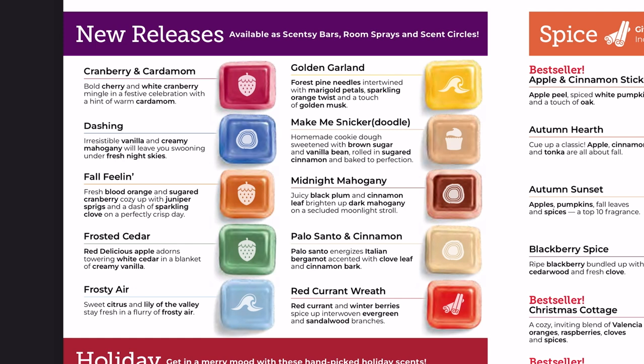Walking through the new releases: Cranberry and Cardamom has cherry, white cranberry, and cardamom notes — I love cherry so this is probably a multiple-pickup for me. Dashing has vanilla, creamy mahogany, and fresh night skies — consultants who've smelled it are saying good things. Fall Feeling has blood orange, sugared cranberry, juniper sprigs, and sparkling clove — lots going on, and I'm curious how fruity versus spicy it is and how much the juniper makes it tree-like.